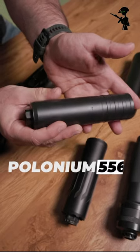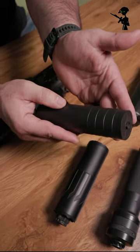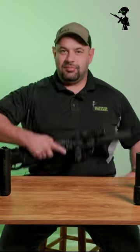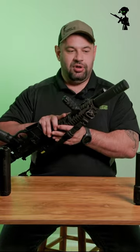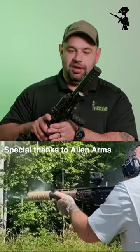Otter Creek Labs Polonium 5.56, rated down to a 10.3 barrel, and it would go perfectly on the Mark 18 here. This is one of my personal favorite suppressors — not only is it an awesome selling suppressor, but the price point can't be beat.